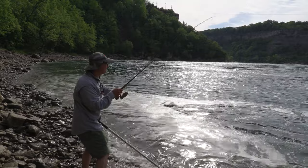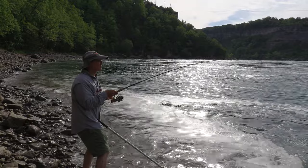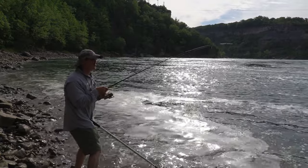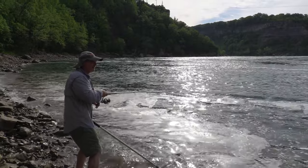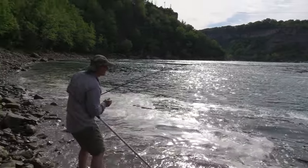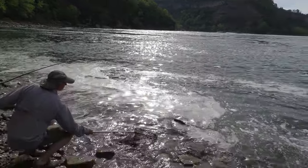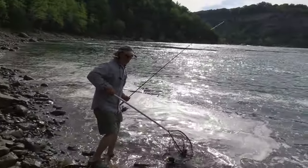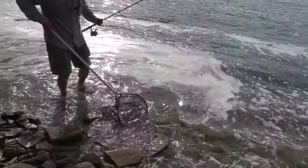Gorgeous fish though — I don't know if you got a chance to see him, but just a beautiful lake trout, nice coloration. That's what it's all about right there, folks. This is very, very rewarding fishing — easy fishing and rewarding fishing. We're going to try this again. This time he's in the bag! That's a beautiful, beautiful lake trout right there. Wow, relatively big too.